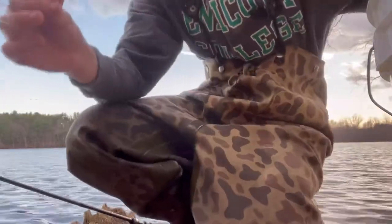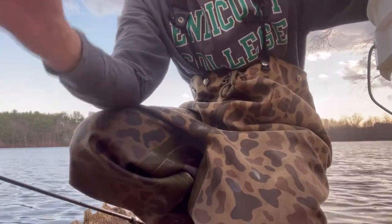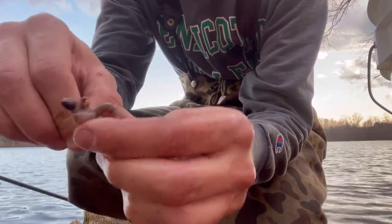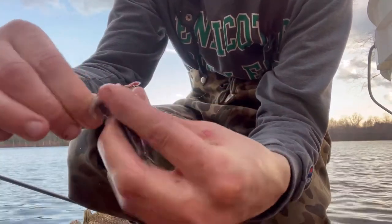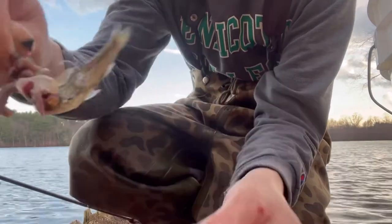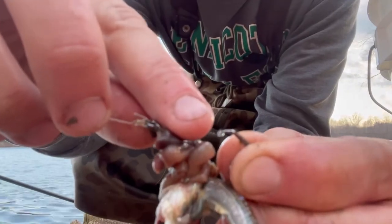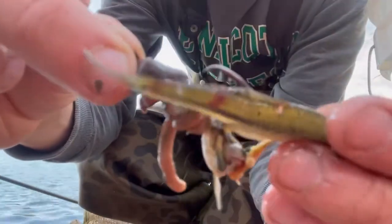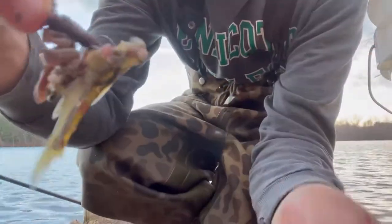So we checked the minnow trap. We caught tons of little fall fish. I'm gonna take this big guy here, put him right on the hook — right through the head, right through the body, get the guts out. Look at that. You wanna make sure you see that little scale on the barb of the hook — make sure you take that off so you always get a good hook set. But this is looking real juicy. Let's get this out there.